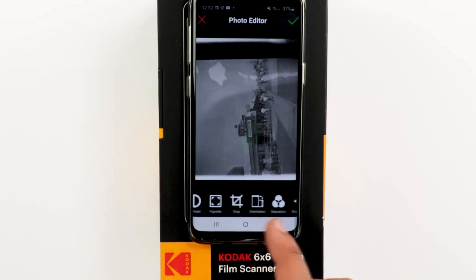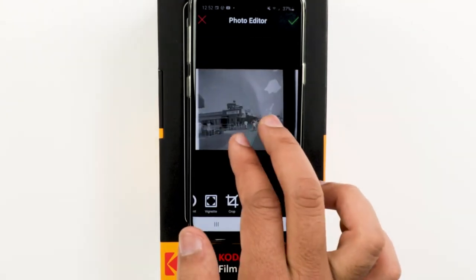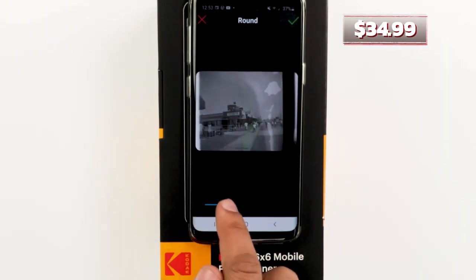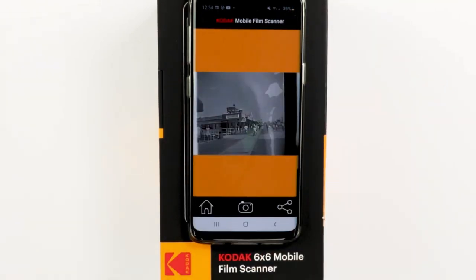The app offers a range of editing tools, allowing you to tweak contrast, color, and brightness to your heart's content. Priced at a pocket-friendly $34.99 on Amazon, the Kodak Mobile Film Scanner proves that reviving old memories doesn't have to break the bank.